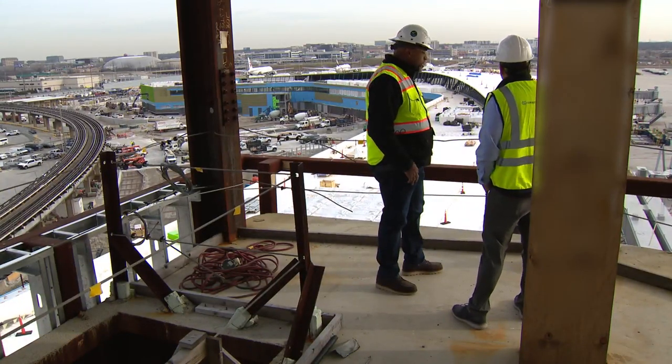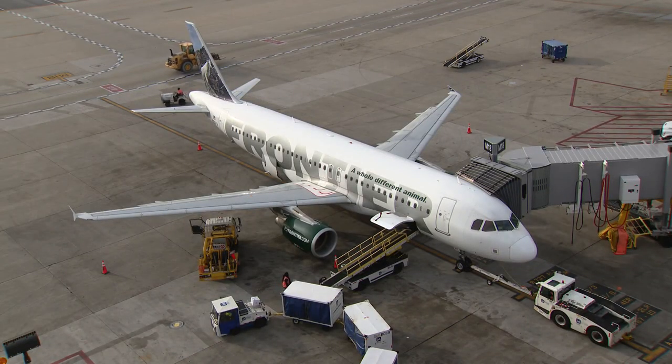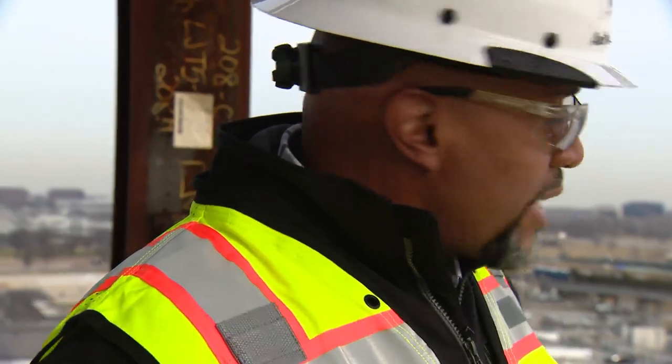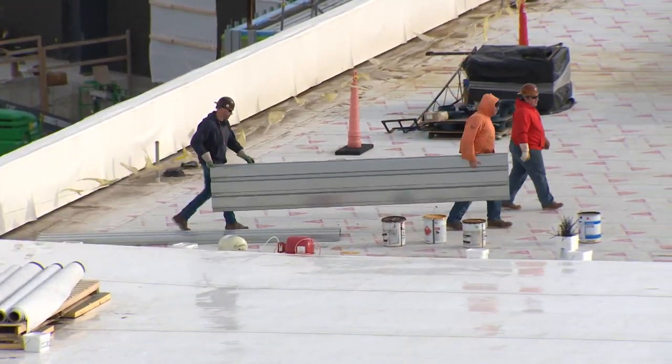The view from the top shows a massive transformation taking flight at O'Hare. Roofers are here working from the actual west wing, working their way towards the center.